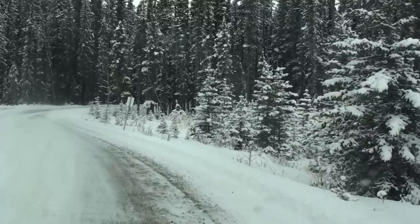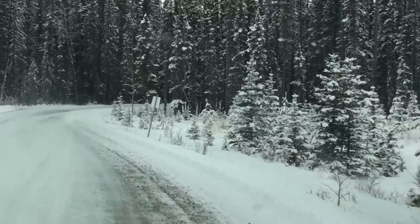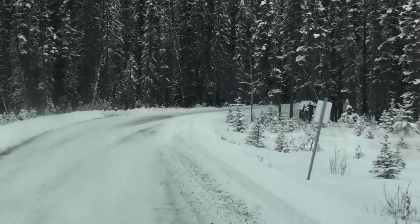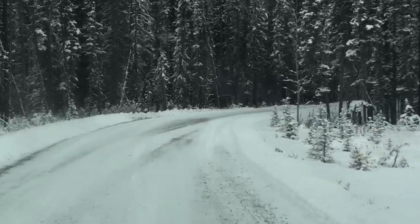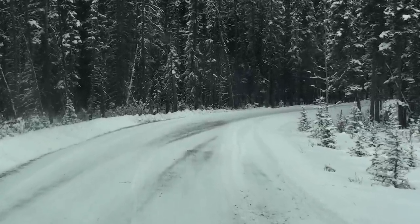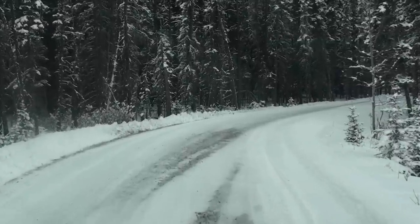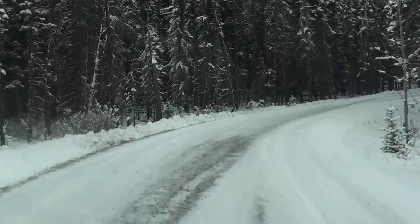Nice day out, thermometer says 2 degrees Celsius and it's actually supposed to get warmer today, which is nice. We've been kind of blessed so far this winter. I don't mind the snow but that minus 20, 30, 40 stuff I'm not too keen on.